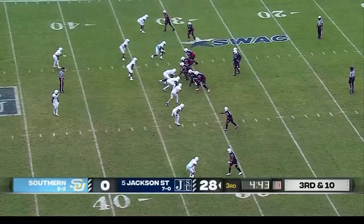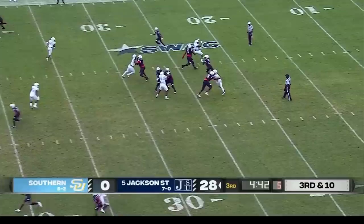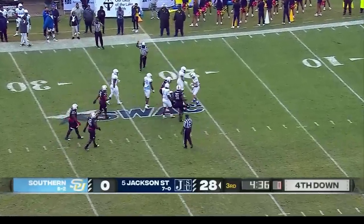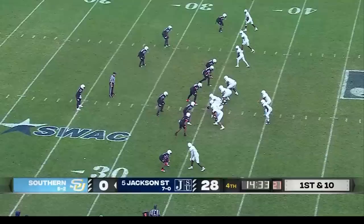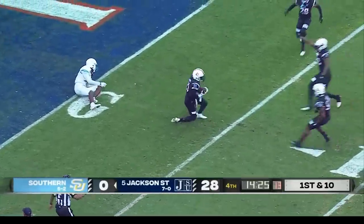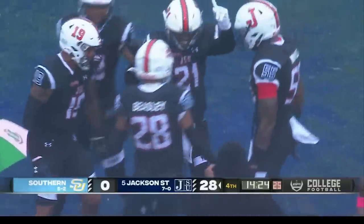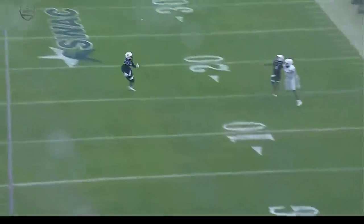Third and ten for the Tigers. Sanders in trouble and he is going to be sacked by Trey Lang. This defense is playing lights out — nobody would have told you they would pitch a shutout potentially against Southern Universal. There's a tug of the jersey and an interception. Shiloh Sanders with the interception, DeJuan Warren with the deflection — good team defense. Warren with the tip drill.